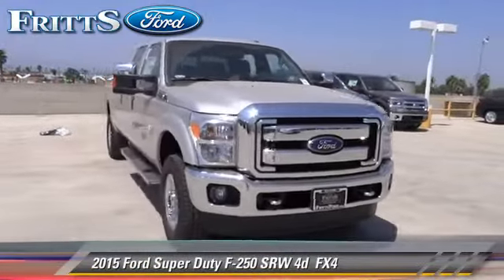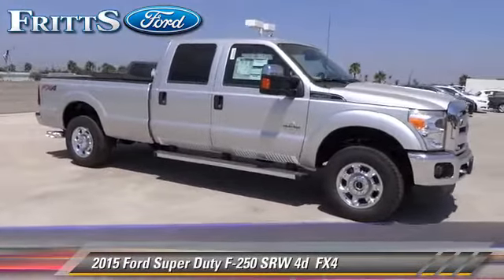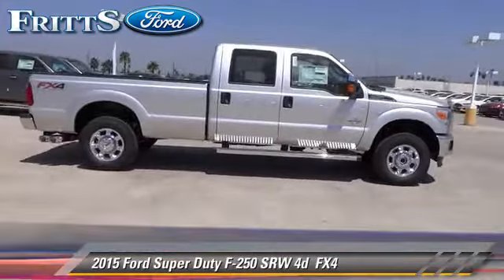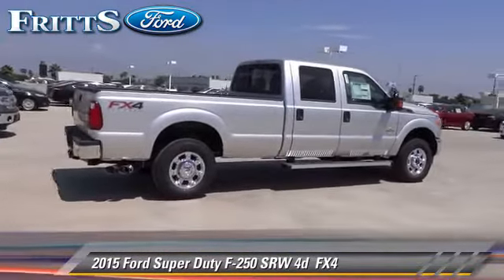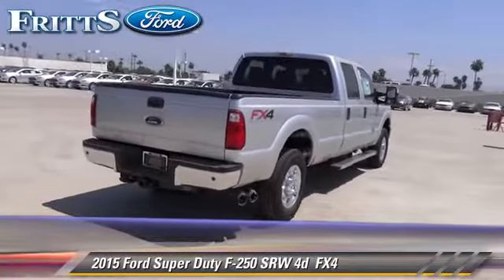The 2015 Ford F-250. This is a pickup truck with an automatic transmission. This all-wheel drive pickup truck is well-equipped. This Ford features power steering, sliding rear window, and tilt wheel.